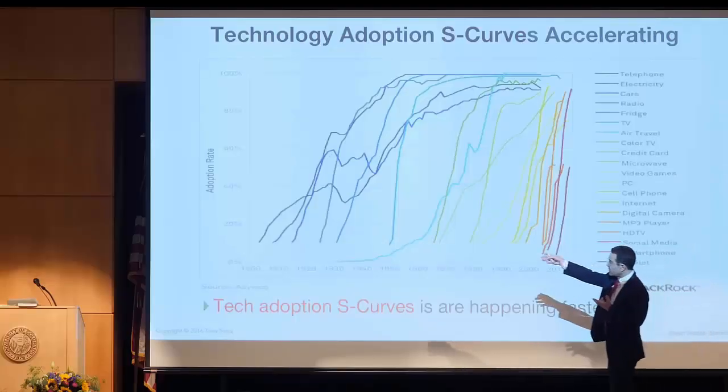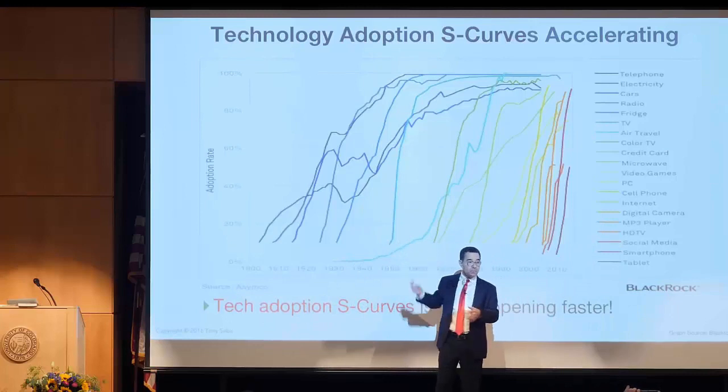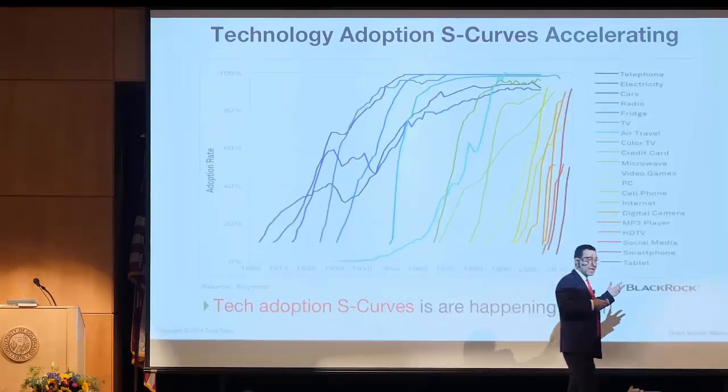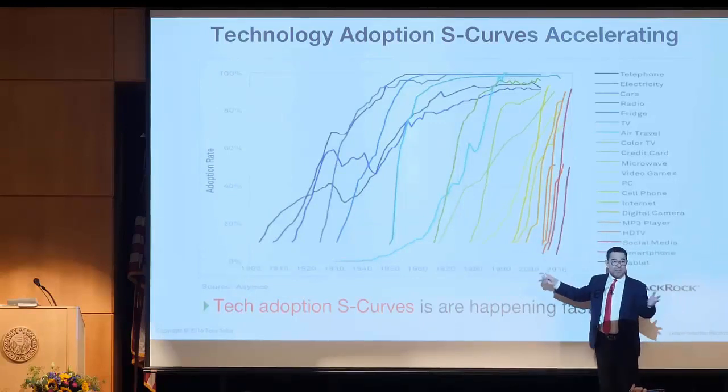If you look at the turn of the 1900s, the S-curves were long — it would take years, decades, for products to get adopted by the market. Look at it now: it happens in years.